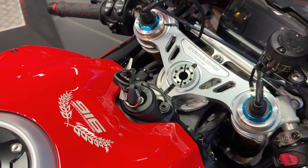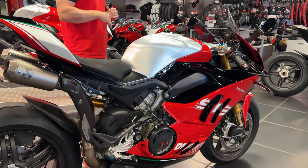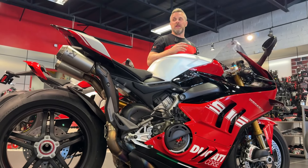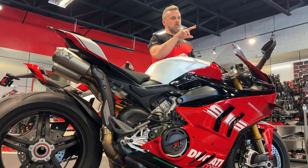This is a Panigale V4 and it is the SP2 trim level. A few years back we met our production numbers for homologation to go racing with the Panigale R model, and then we came out with an SP and then the SP2. What SP2 means previously is it would come in the winter test livery — the matte black brushed aluminum tank — you would get the carbon winglets, you would get the STM dry slipper clutch, and the big thing: you'd get the carbon wheels.